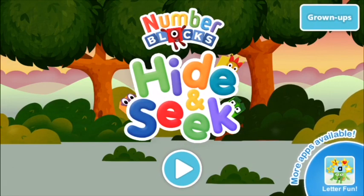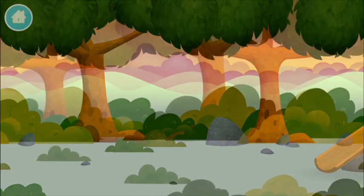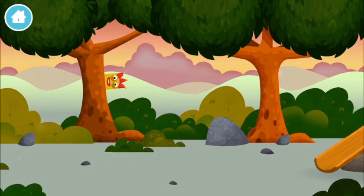Number blocks hide and seek! Let's go — can you find a number block hiding? The number blocks are hiding. Can you help find them?